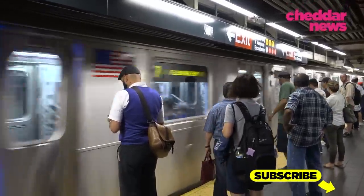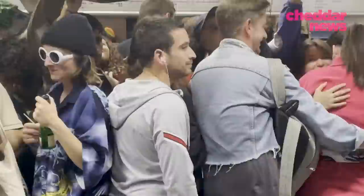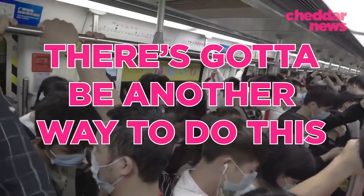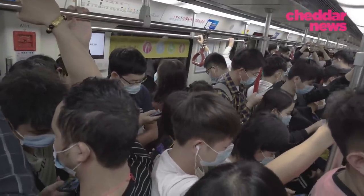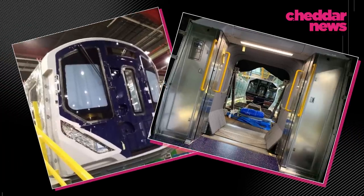Ever load into a crowded subway car only to instantly regret it because now you find your face buried into someone's armpit? If you have, you might think to yourself, there's got to be another way to do this. And it turns out, there is. There's a design that's been proven to solve overcrowding, but we kind of ignore it.